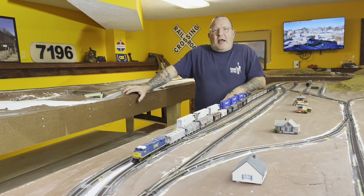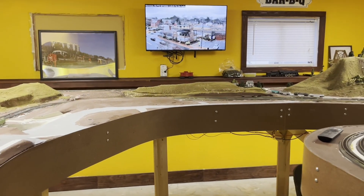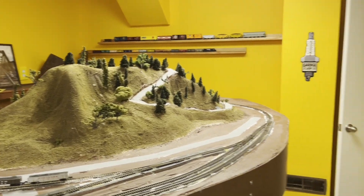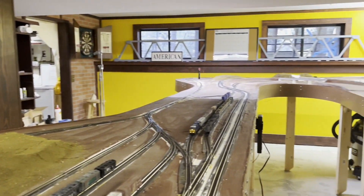The next plan of attack is to take care of all the ballast all the way around, and then start thinking about signals, start thinking about crossings, and of course thinking about scenery.